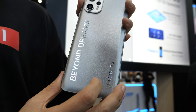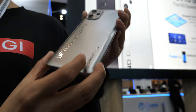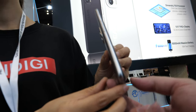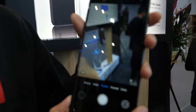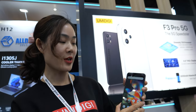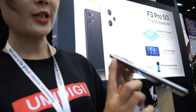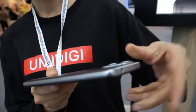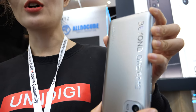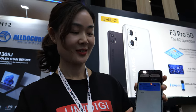We've sold this product for more than one year and received a lot of orders from customers, who have given us very good feedback for this model. It runs Google apps smoothly, supports dual SIM card, and the design is very slim, shiny, and available in soft colors — customers really like this model.